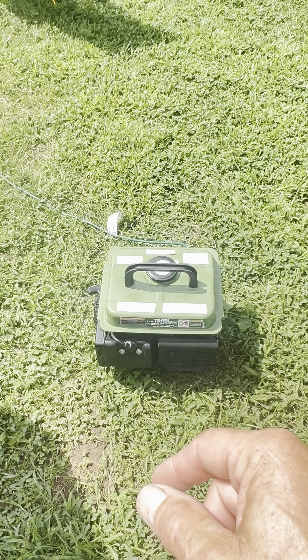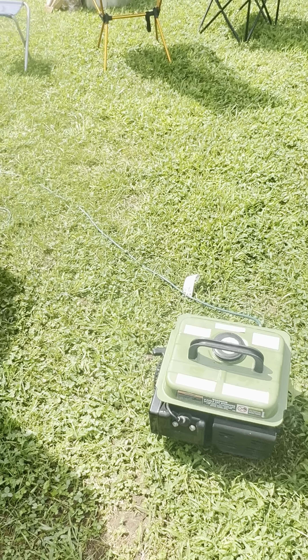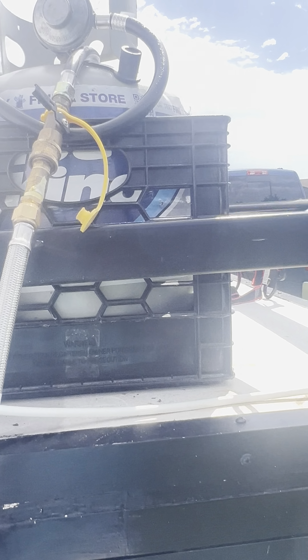We got these beautiful cots that we actually use for a tent, but we put them out here to sleep on. These are from Temu. They were $40 a piece — very nice.